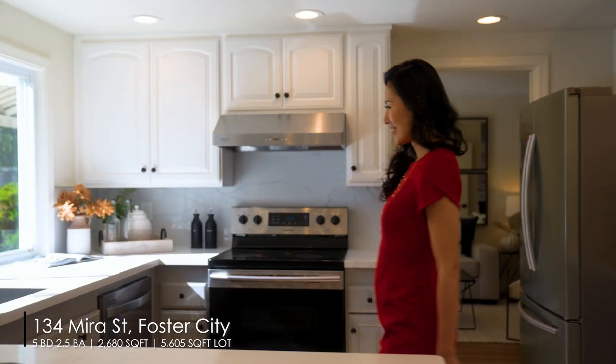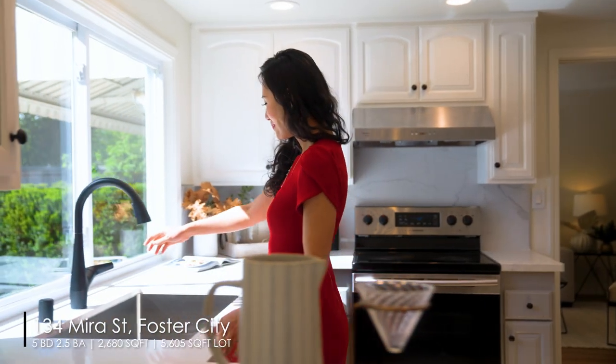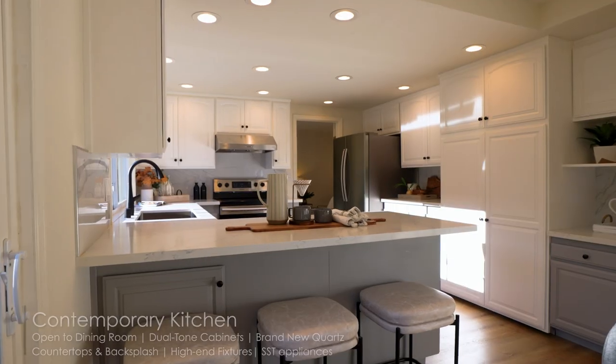This home features new waterproof flooring, new LED lights, and fresh paint throughout.